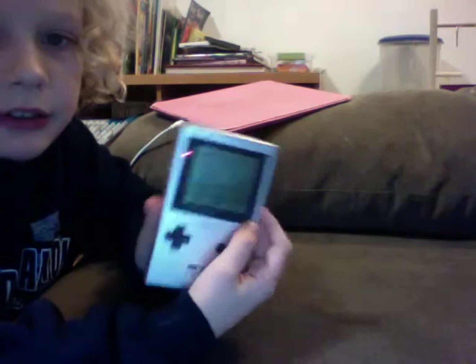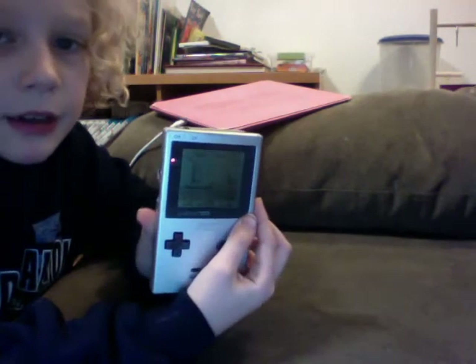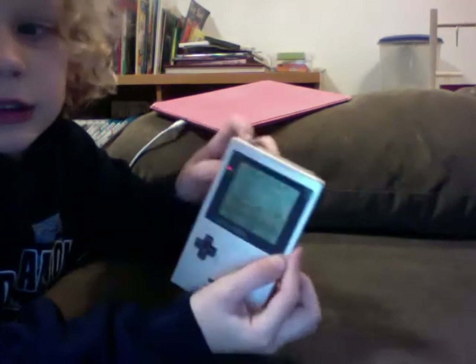So this is what the screen looks like. You guys might not be able to see it that well, but that's what the screen looks like.